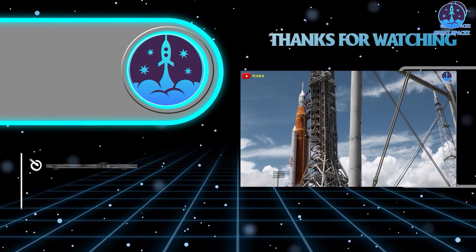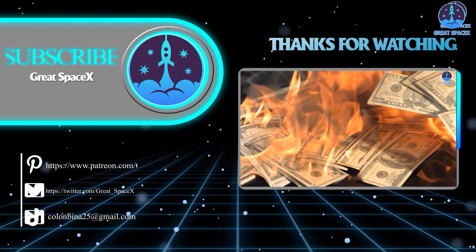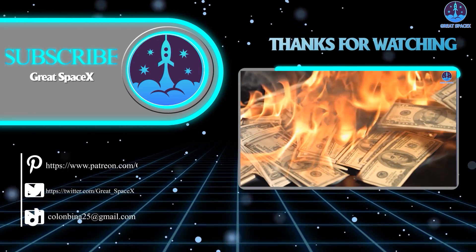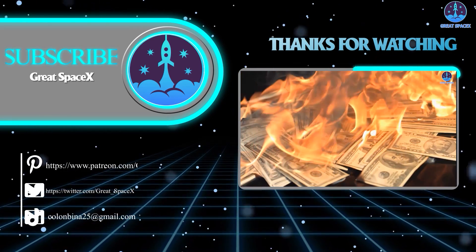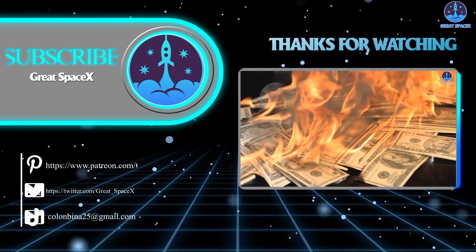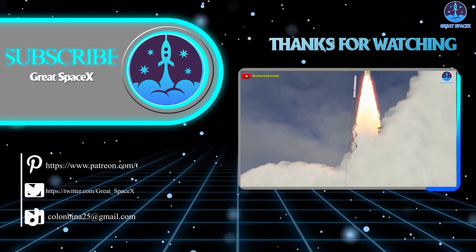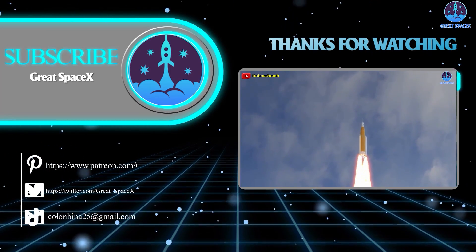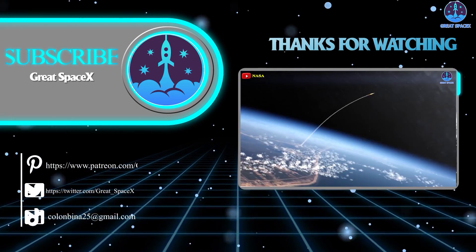Well folks, that's about it for today's episode. Thank you so much for tuning in, and if you want to support our channel even further, you can hop on over to our Patreon through the link in the description below. Sign up and become a patron today to gain access to exclusive content. We still appreciate your generosity and your passion for space exploration. This is Kevin from GreatSpaceX, wishing you a wonderful new year and reminding you to always keep looking up.